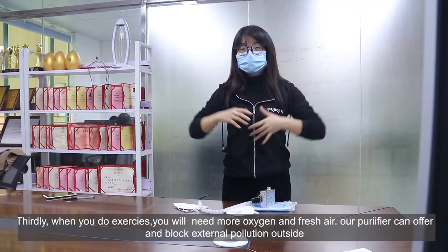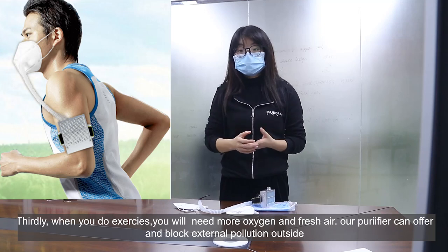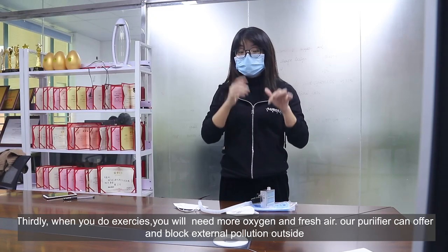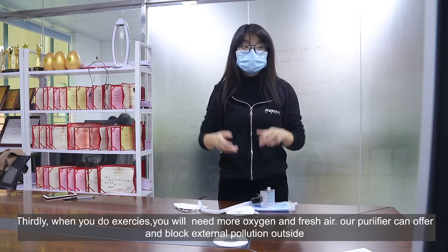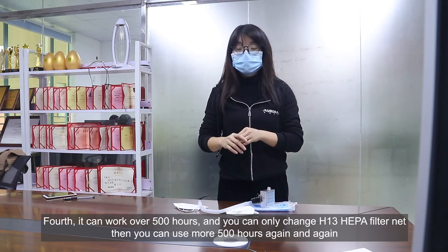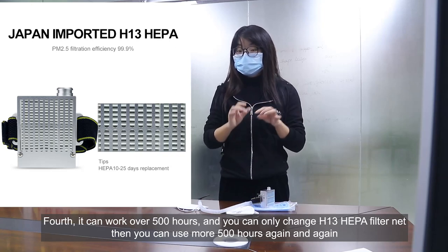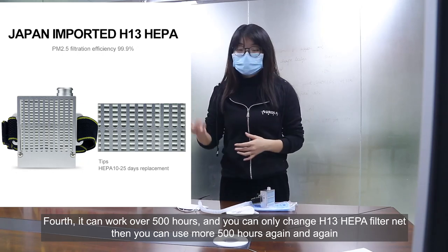The third function: when you do exercise, you will need extra oxygen and fresh air, and this one will offer you that and block all external pollution outside. The fourth function: it can work over 500 hours, and you only need to change the H13 HEPA filter net, then you can use it for another 500 hours again and again.